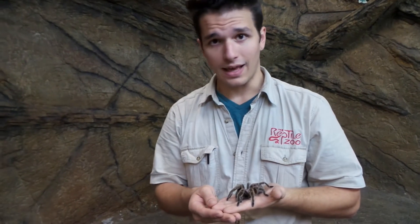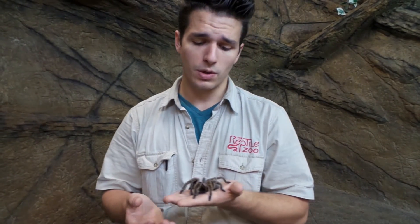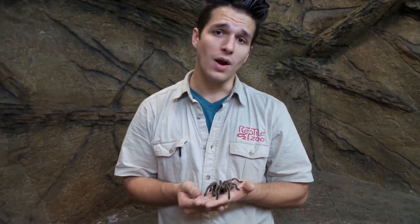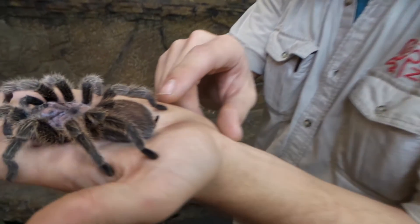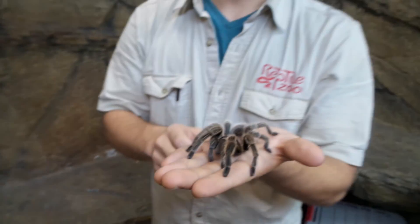A lot of people think that if you hold a tarantula, it's going to bite you immediately, but that's really not true. In fact, biting is one of their last-ditch responses to danger. Their first and foremost is running away. If that doesn't work, they will use all of these hairs on their backside, which are actually called urticating hairs, as a defense mechanism.